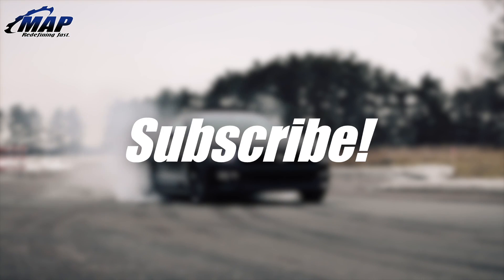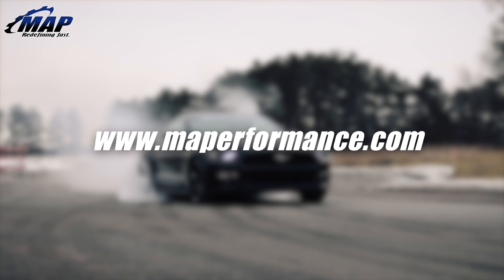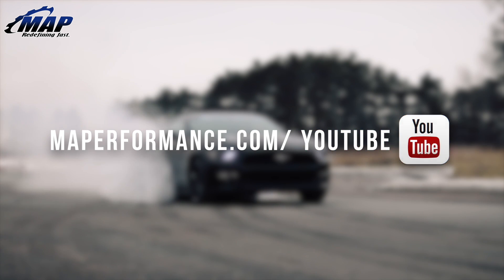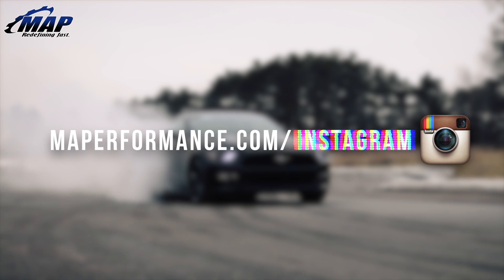That's all we have for these NGK Iridium spark plugs. If you have any questions, feel free to drop them in the comments below. Give us a like if you thought the video was helpful and subscribe for more videos like this and tons of other exciting updates from MAPerformance.com.